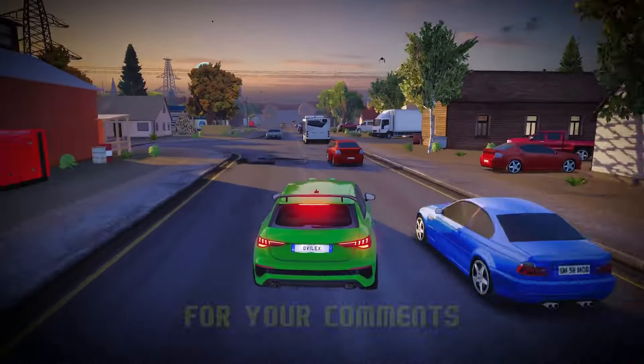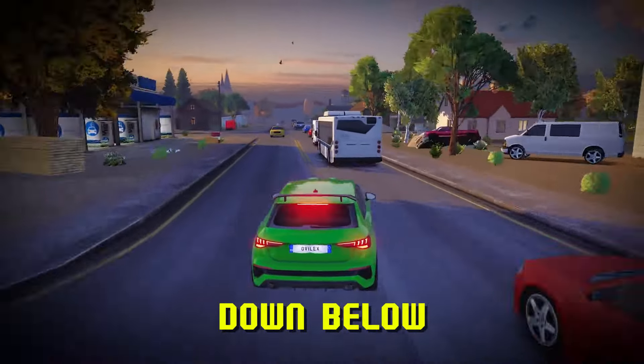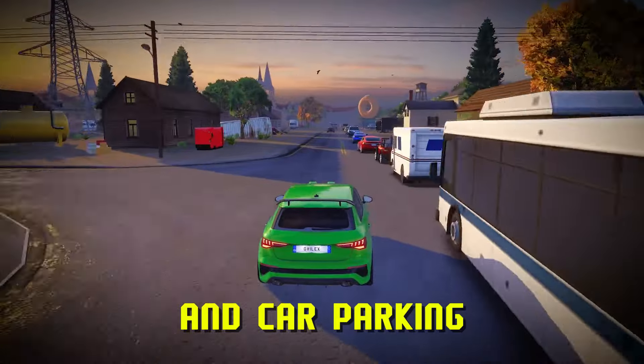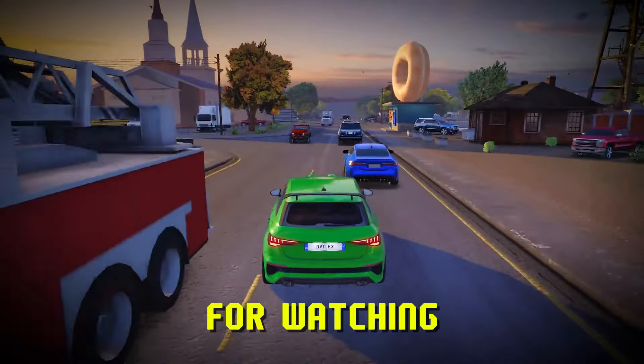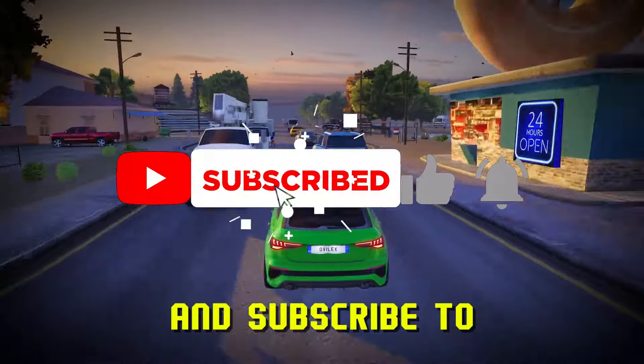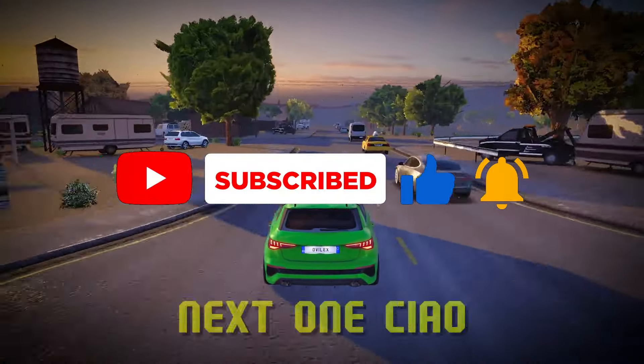I'm super excited for your comments — leave your thoughts down below. Between this simulator and Car Parking Multiplayer, which one is better? Thank you so much for watching, be sure to like the video and subscribe to the channel. I will see you in the next one — ciao.